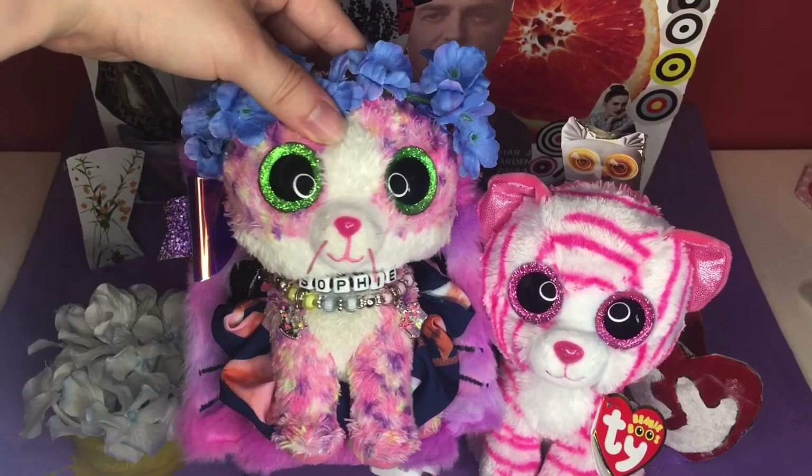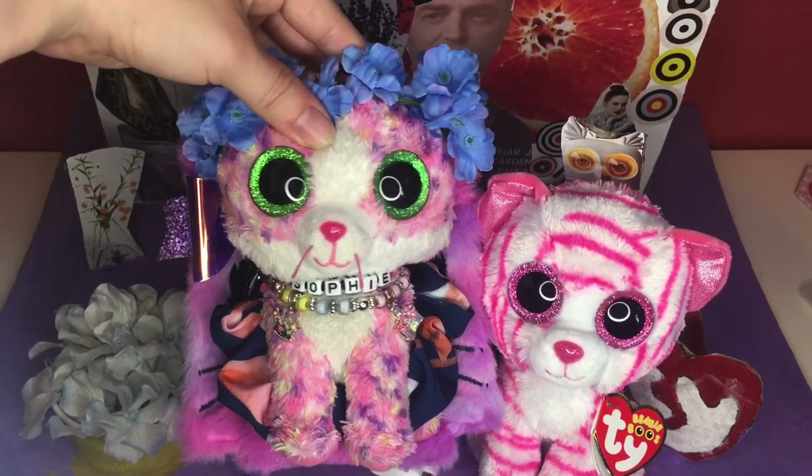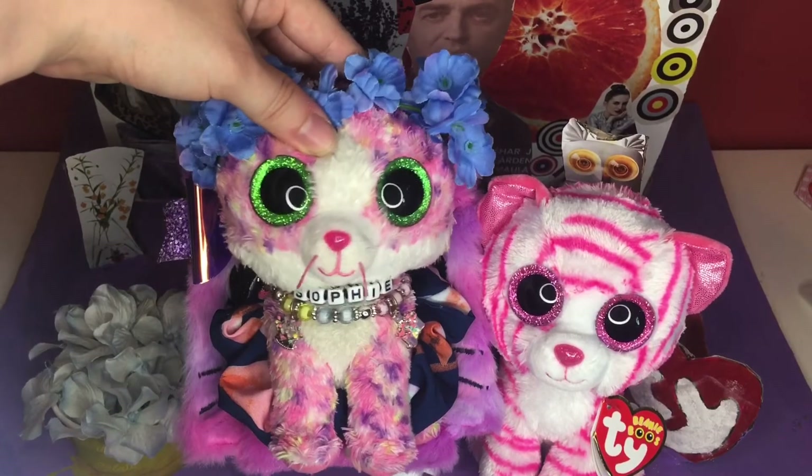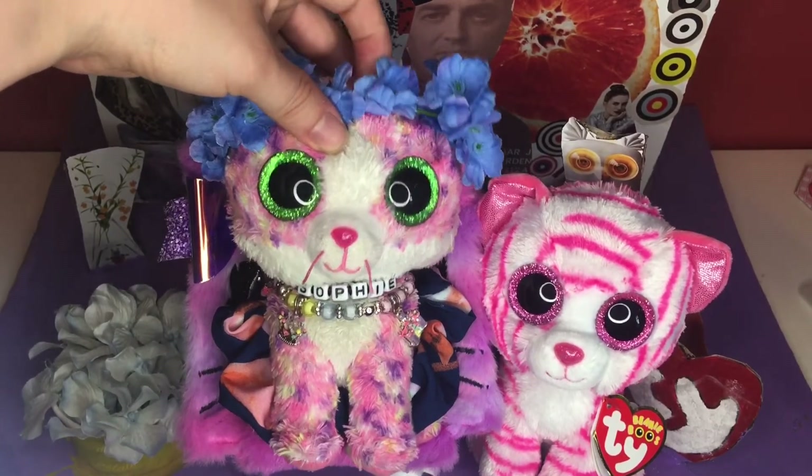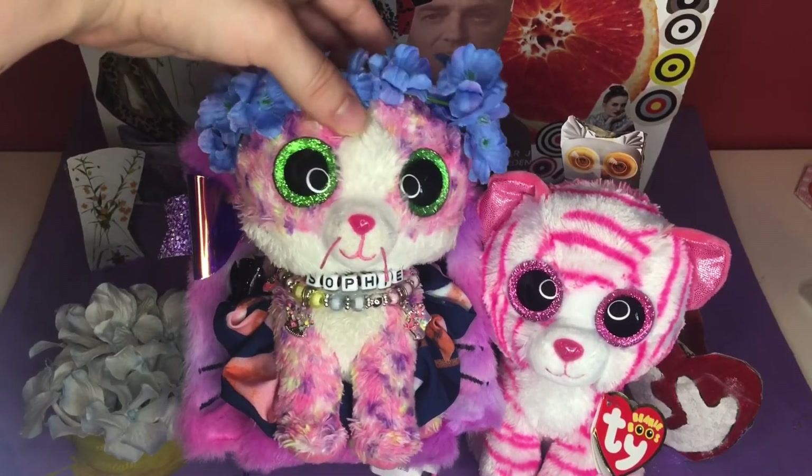So that's all for this video today. And if you'd like to see more videos of me unboxing Beanie Boos, go like, comment, and subscribe. Bye-bye!